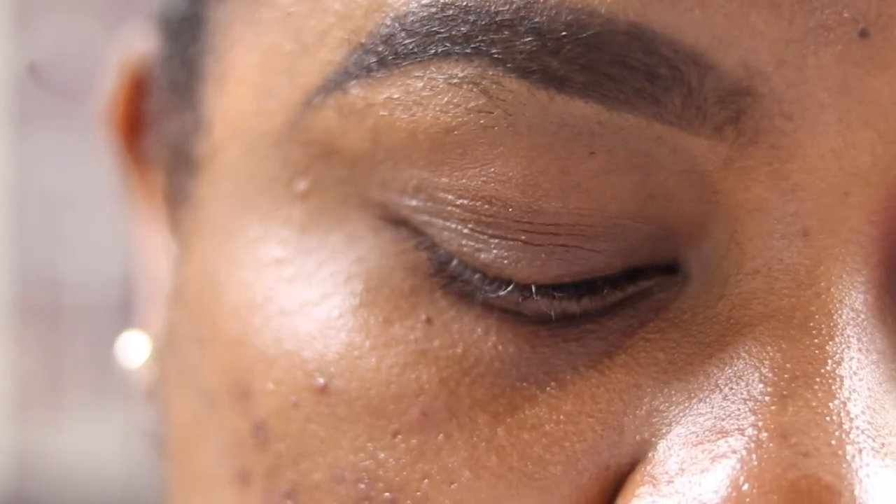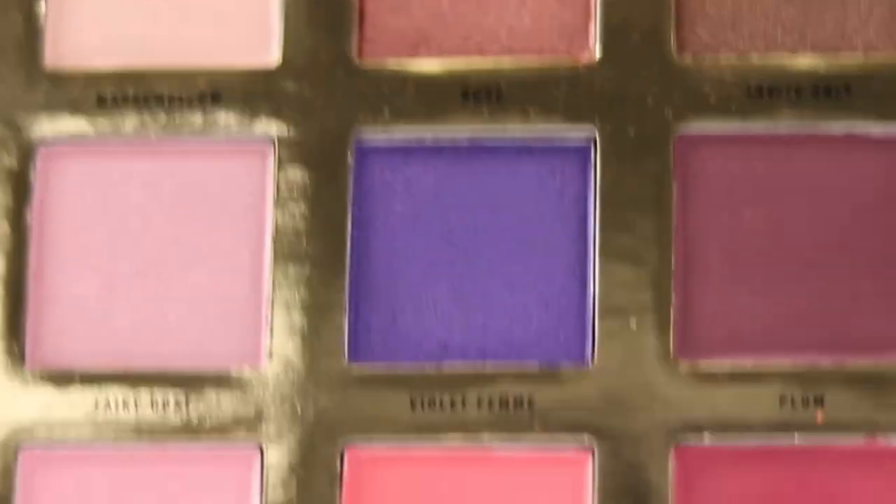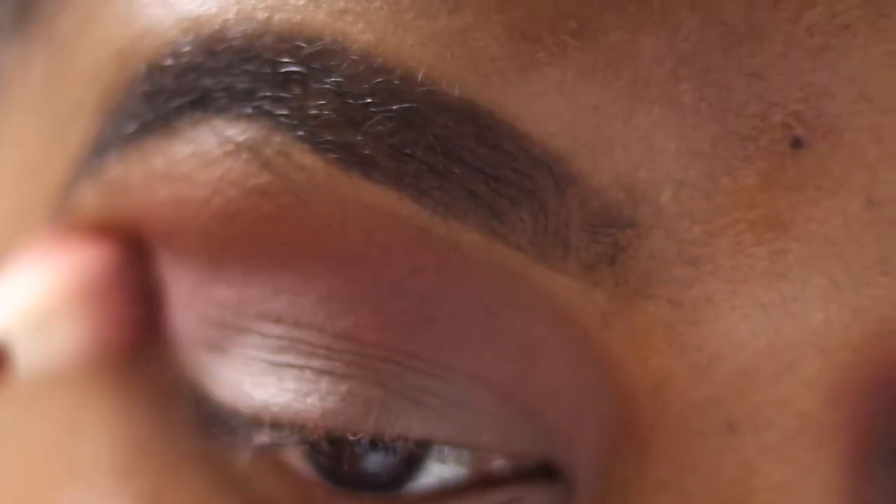Now to see how I got this look. Brows are already done, and I'm just going to put the MAC Paint Pot in shade Quite Natural as a base all over my lid and eyes. I really like this Paint Pot, and because we're doing quite a smoky look, it'll just help. Next, going into Dessert and Heartland with the Sigma E35 brush, mixing the two together and using that as a transition shade, focusing on the outer corner. Because of my hooded eyes, I bring everything up high so when I open my eyes, you can still see the look.